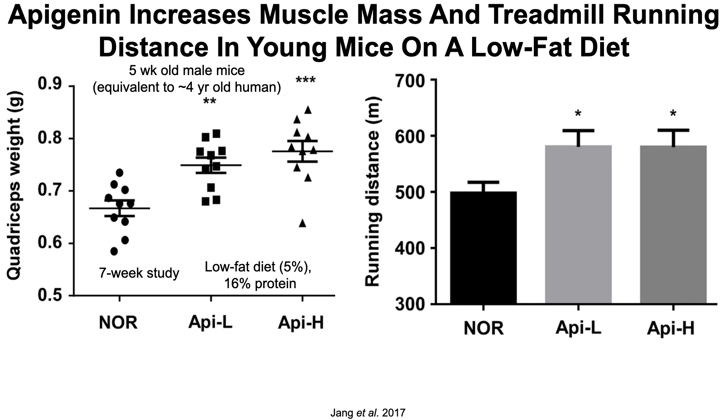Let's have a look at that data. First, we're looking at a study in very young male mice — in this case, five weeks old, which is equivalent to a four-year-old toddler. They supplemented the mice with two different levels of apigenin: 0.2% and 0.4%, compared with a normal diet that did not contain apigenin. This was a seven-week study on a low-fat diet.